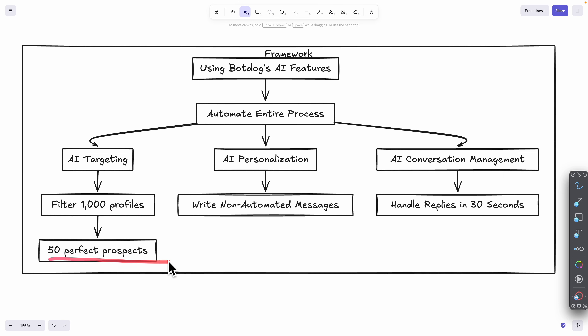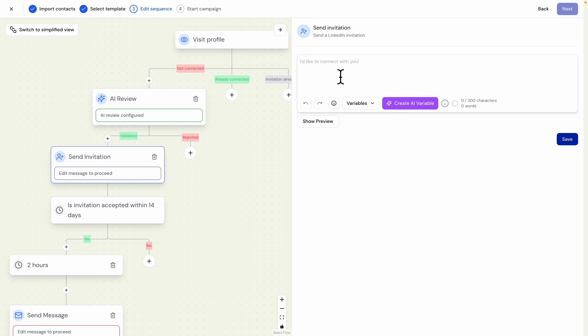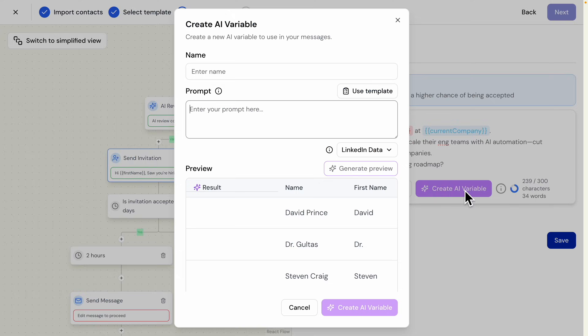The next step is using the AI personalization feature to write non-automated messages. I'll click on 'Send Invitation' — this is really what kills most LinkedIn outreach. Using a static message means you're probably not going to get a reply. That's why we use the AI variable feature to create personalized messages for each candidate. I'm going to click on 'Create AI Variable' to create custom variables — the first one is 'hiring role,' which identifies which role the prospect is currently hiring for.